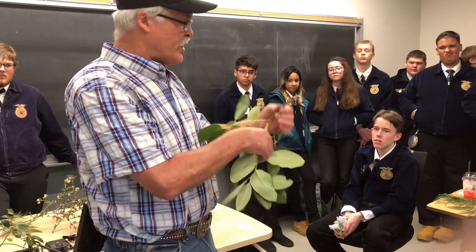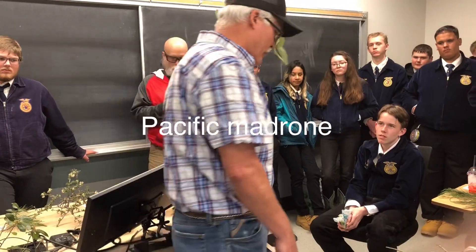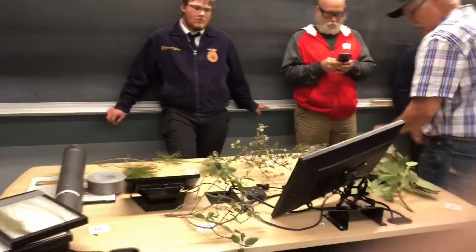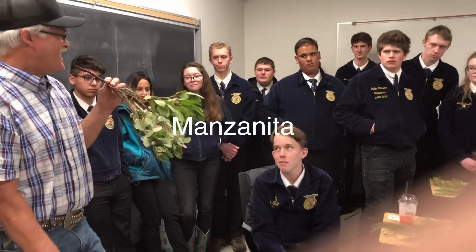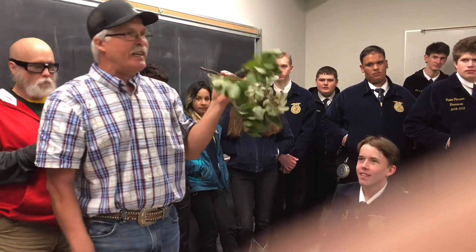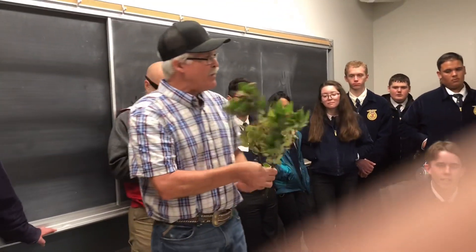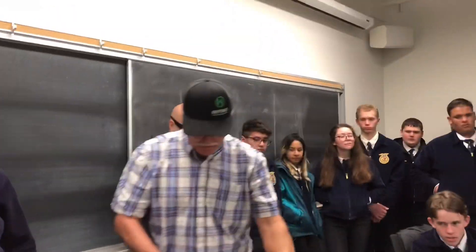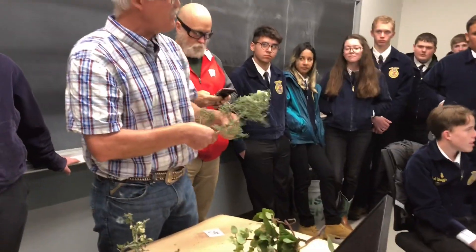This is really easy — it has orange bark and the leaves are big. This is a Pacific Madrone. This is manzanita. If you got this wrong, you better get with the program because this is the easiest plant in California. It's the most common shrub in the entire state.